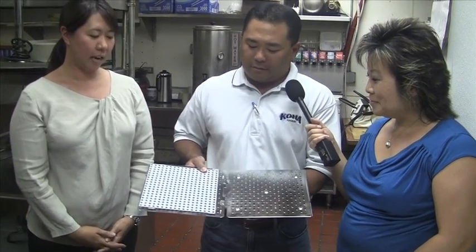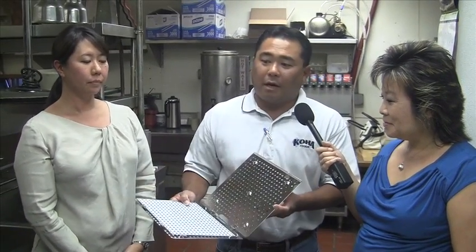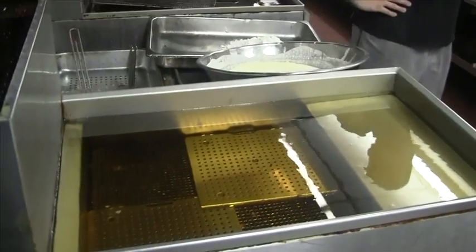We're showing you guys our golden fry tech titanium plate. It goes straight in the bottom of your commercial fryer, and we've cooked up some samples for you guys to try.